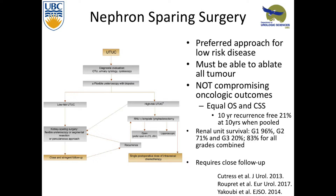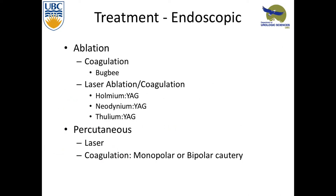Looking at the stages — this was in the era of G1, G2, and G3. G1 tumors did very well, and 96% of those people did not require a nephro-U, though 20% of patients with high grade ended up keeping their kidney. In terms of different treatments in the nephron-sparing approach — not open surgery or lap surgery — we can ablate tumors using coagulation or laser. There are many different lasers, and we can also do percutaneous approaches with laser or cautery.